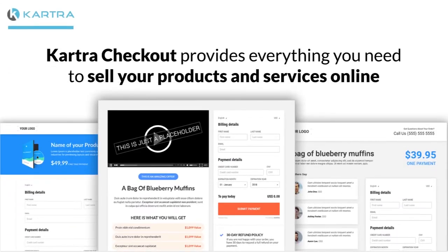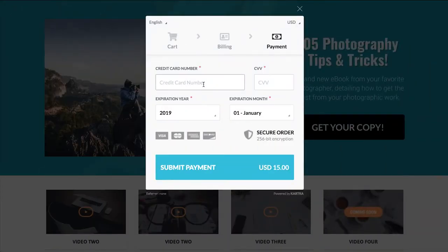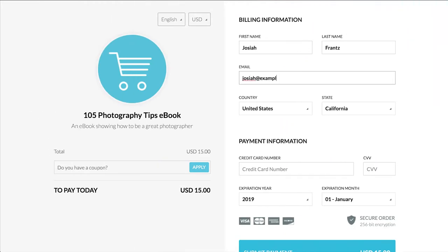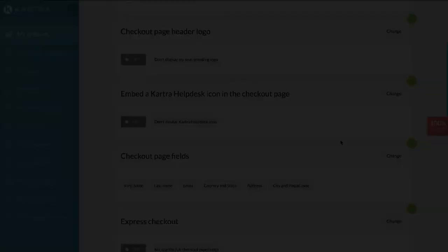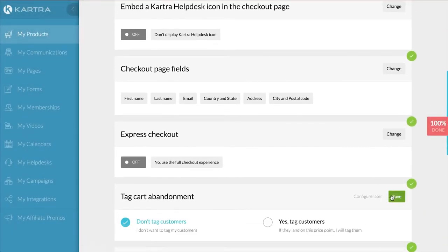Kartra Checkout provides everything you need to sell your products and services online. Our gorgeous checkout page templates are optimized to maximize profits and can be easily branded to match the rest of your site. Kartra Checkout gives you the ability to manage sales, subscriptions, payment plans, special offers, trials, and coupons.